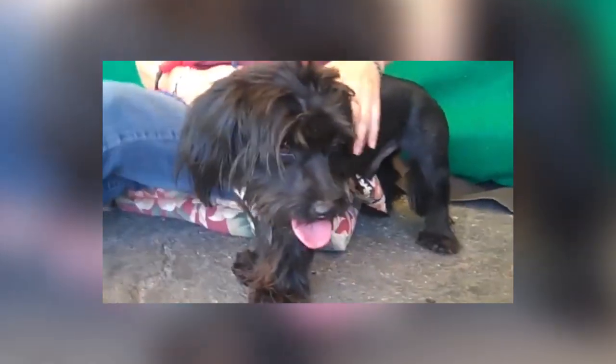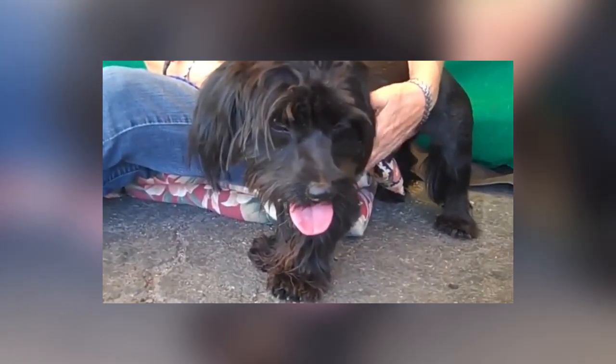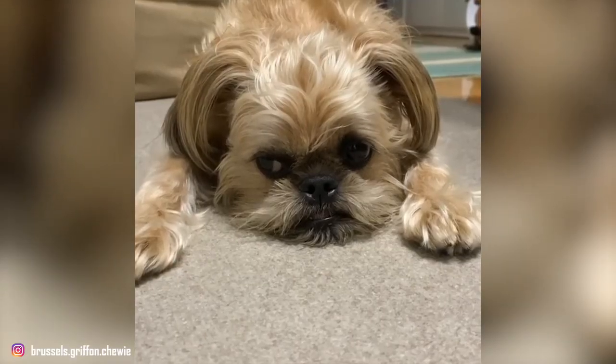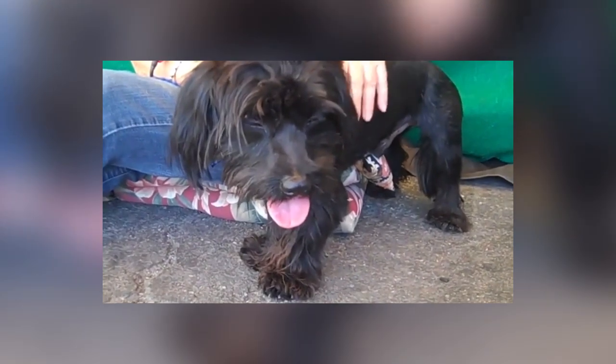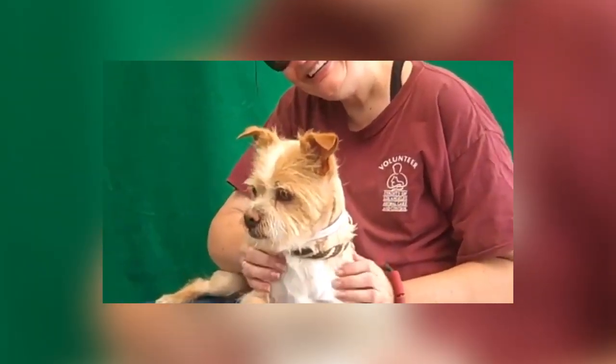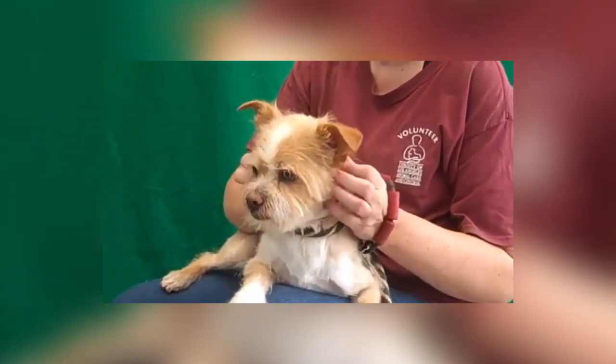It's difficult to breed Griffons — they often need cesarean sections, litters are typically small, and puppy mortality is high. Like other dogs with short noses, they're vulnerable to heat stroke, and their short hair makes them vulnerable to the cold as well. They need to live inside with the family.